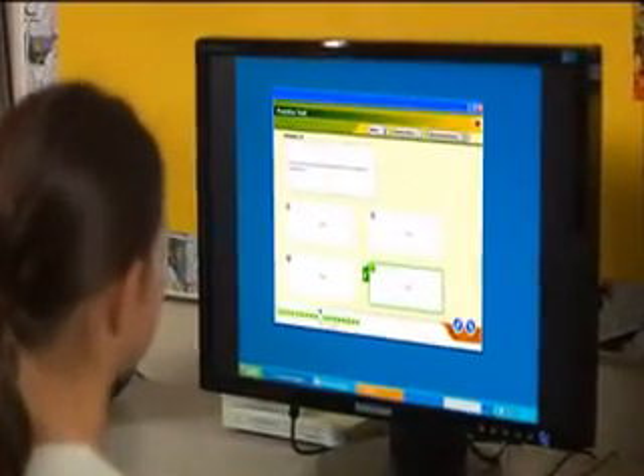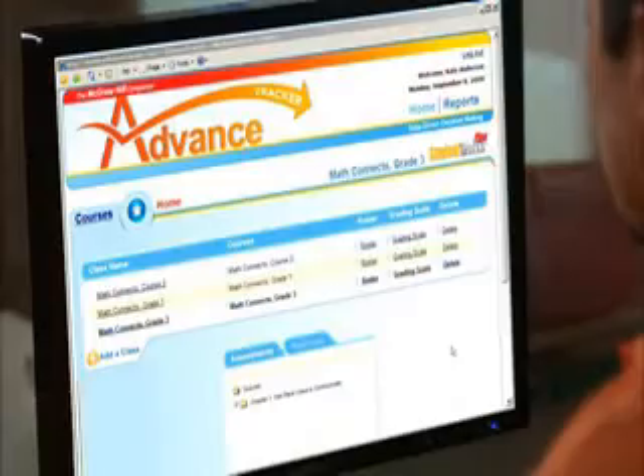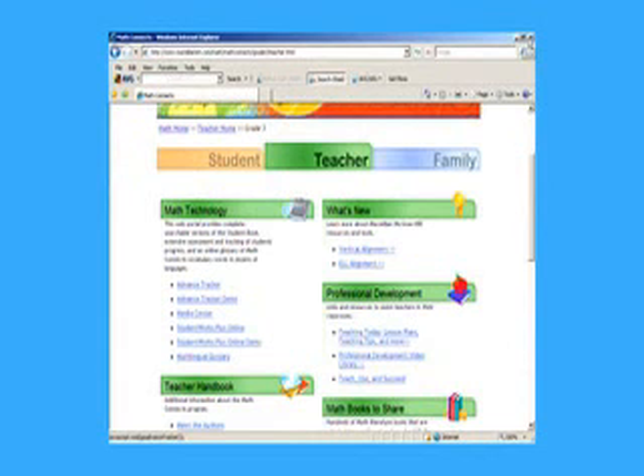Along the way, Math Connects makes it easier than ever to track the progress of each and every student with a variety of assessment tools, like Advanced Tracker, an easy-to-use assessment system allowing online tests, scoring, reporting, diagnosis, and intervention.